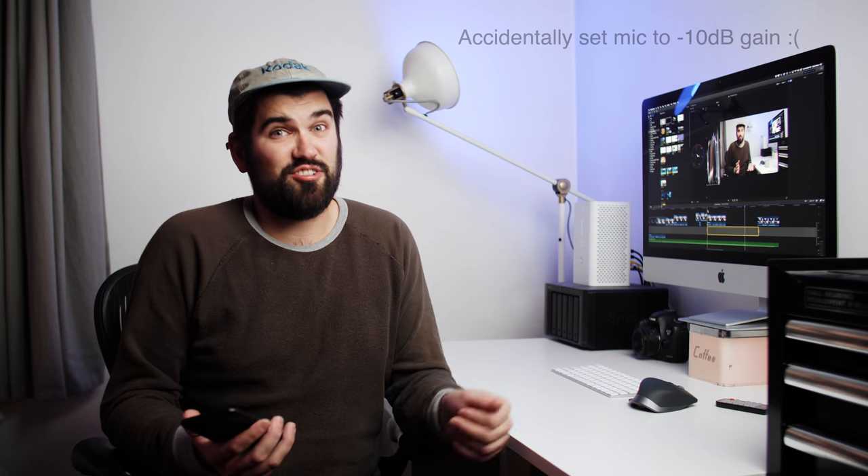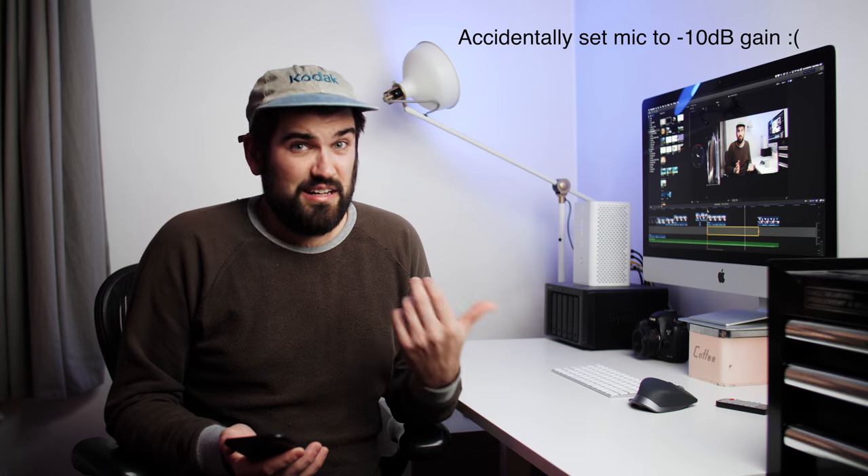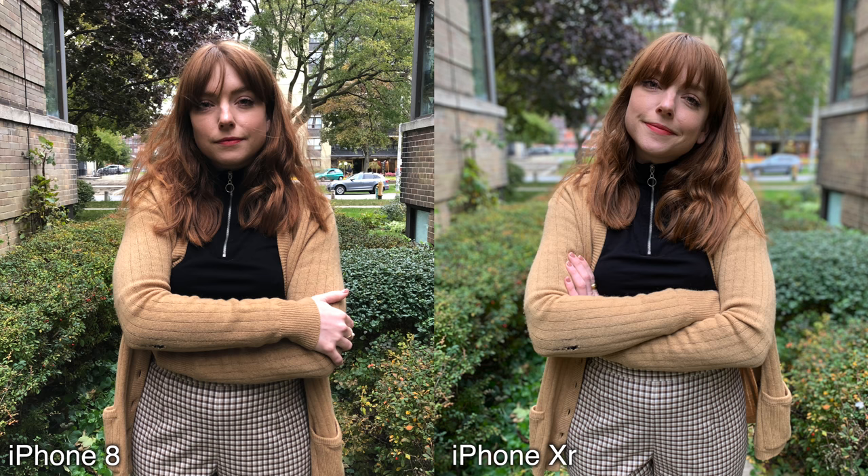Of course, having Animojis and Memojis — I spent about an hour just playing with them this morning and I think it's a lot of fun. I've only had the phone since last night and I think I've quickly adjusted to using gestures over the home button. The iPhone XR is a great upgrade from the iPhone 8. The portrait mode is great, and the best thing of all is probably Smart HDR in photo and video — it works great.